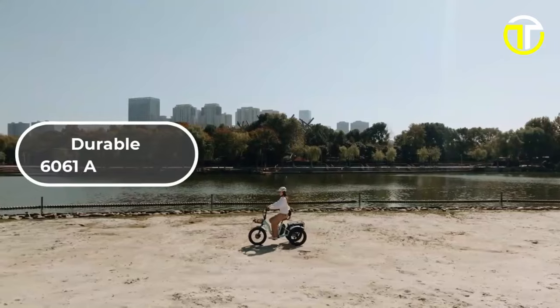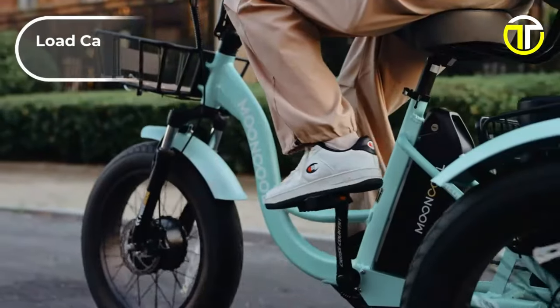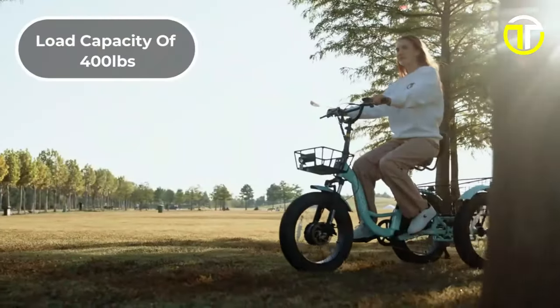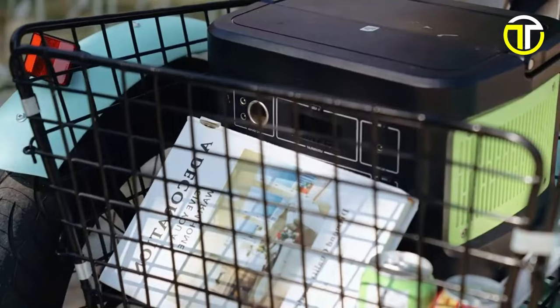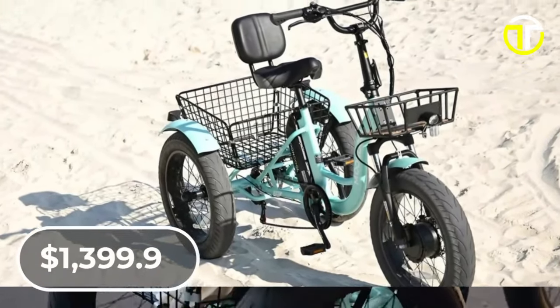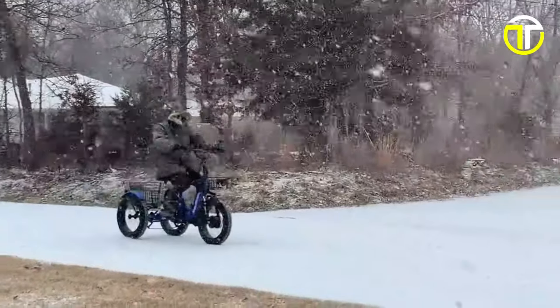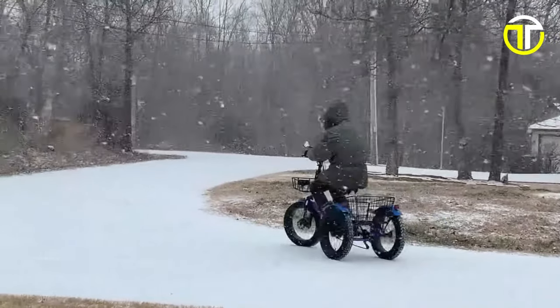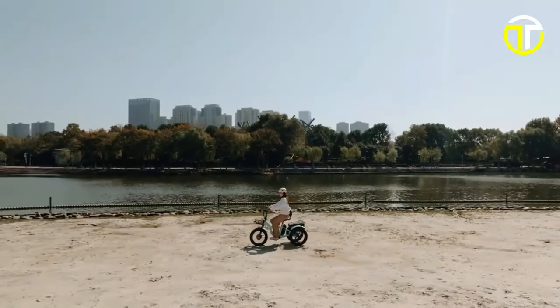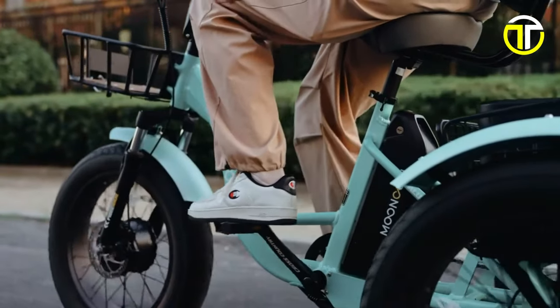Complemented by a safety rear brake reflector and an LED headlight for enhanced visibility. Constructed from durable 6061 aluminum, it boasts a substantial load capacity of 400 pounds, accommodating large front and rear baskets for ample storage. Priced at $1,399.99, the Mooncool TK1 is not just an electric tricycle — it's a dependable companion for adventure seekers and daily commuters alike, promising durability, functionality, and a touch of style.